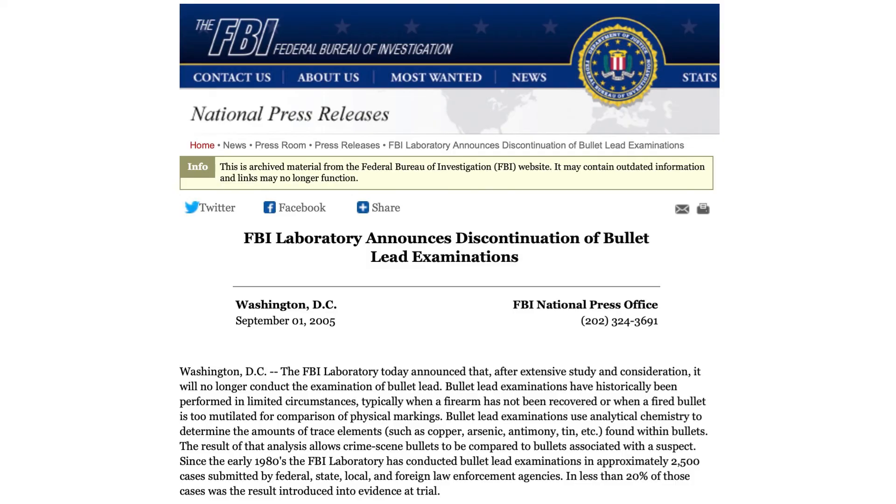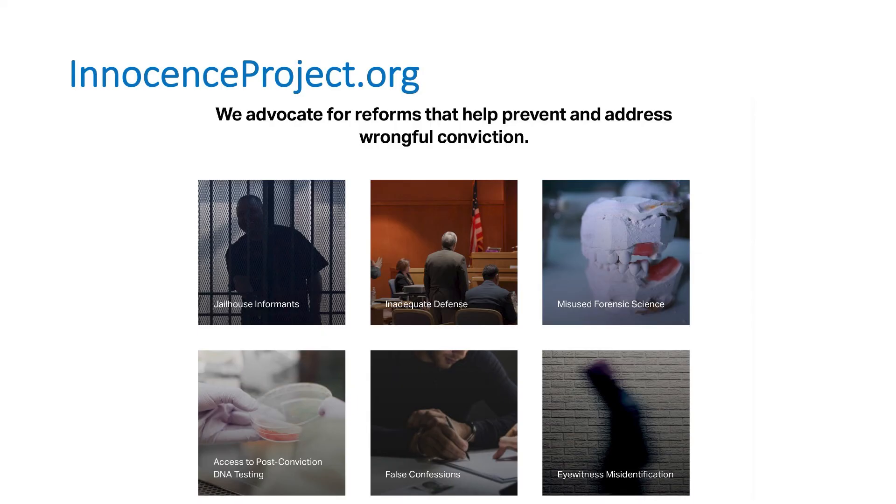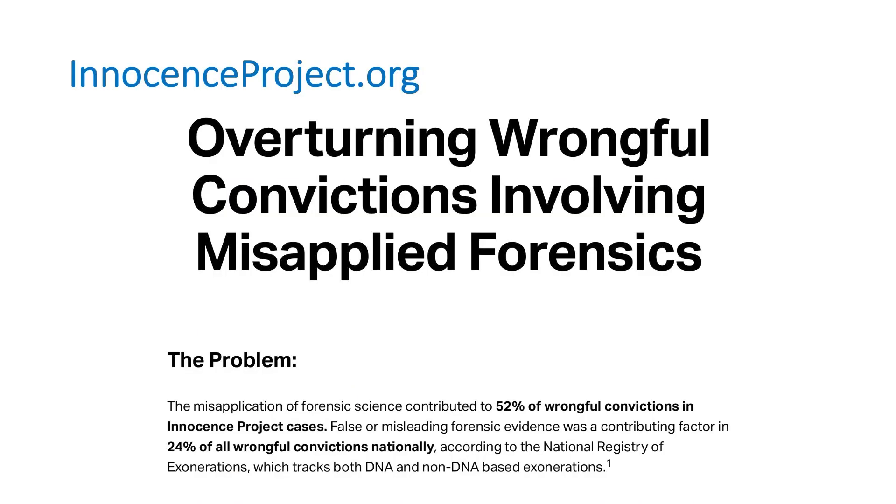Just a year and a half later, in September 2005, the FBI announced it was discontinuing bullet lead examinations. The Innocence Project is a not-for-profit organization founded in 1992 that works to free innocent people who have been wrongfully convicted. They advocate for various reform measures in the criminal justice system, including misused forensic techniques, which they have found to be a factor in 52 percent of the wrongful convictions they have successfully overturned.